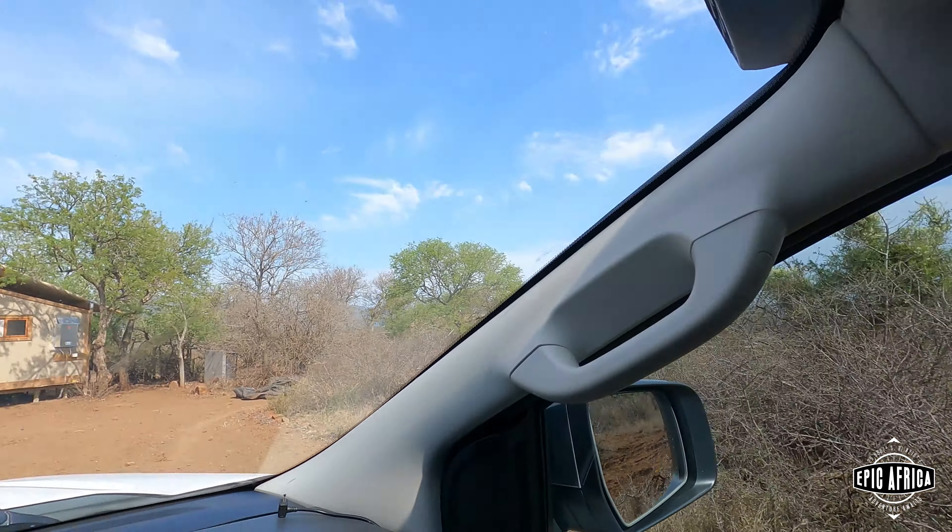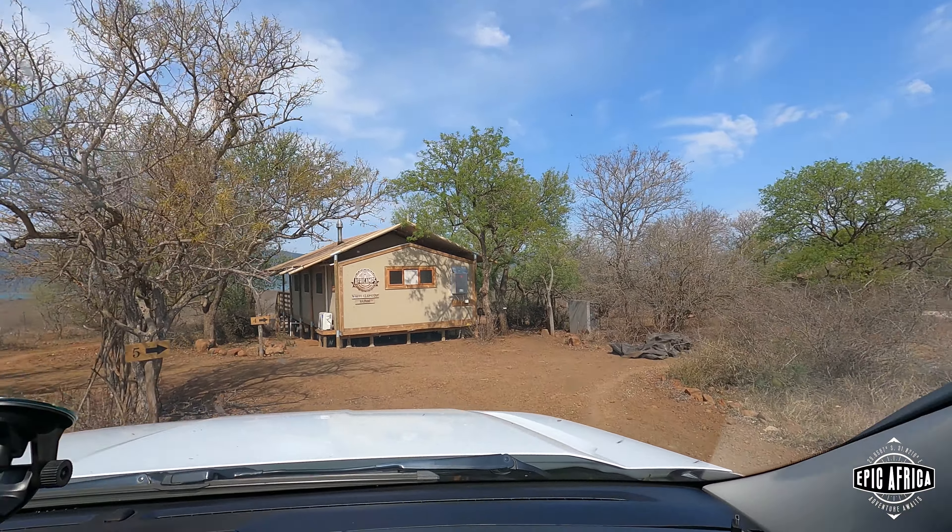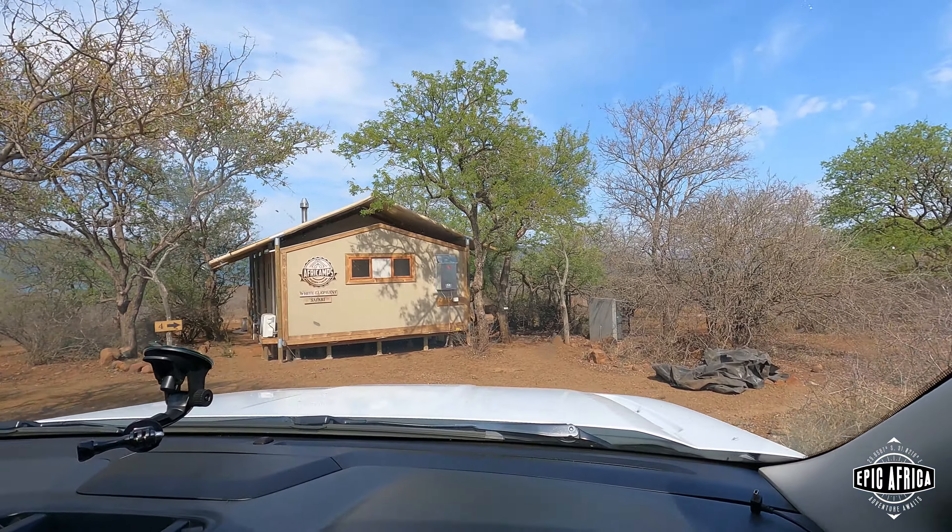Okay, so this is us — number four. Let's see the air conditioning. That's fantastic.